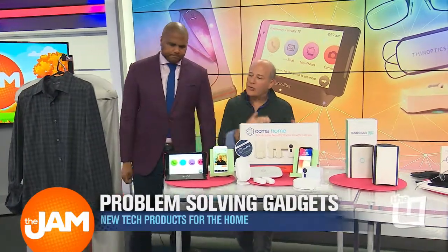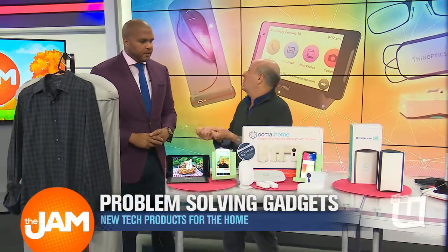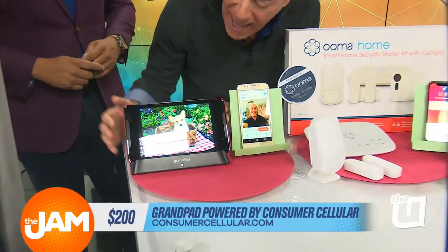Next problem: you've got elderly parents and grandparents who are not connected because they just have a flip phone still. Technology is too much for them — it's overwhelming. So this is called GrandPad. It's powered by Consumer Cellular.